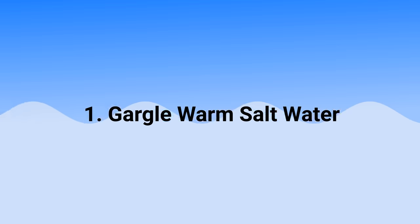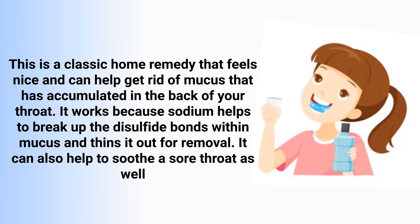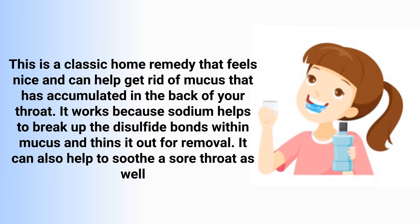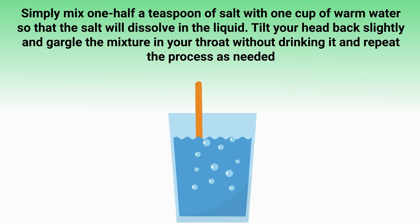First and foremost, to get rid of excess mucus and phlegm you can try to gargle warm salt water. This is a classic home remedy that can help get rid of mucus that has accumulated in the back of your throat. It works because sodium helps to break up the disulfide bonds within mucus and thins it out for removal. Simply mix one half teaspoon of salt with one cup of warm water, tilt your head back slightly, and gargle the mixture in your throat without drinking it. Repeat the process as needed.